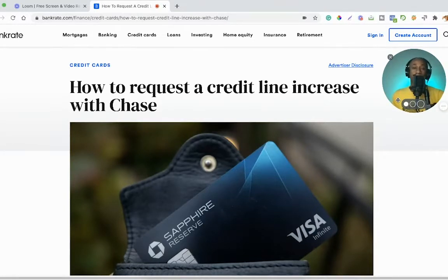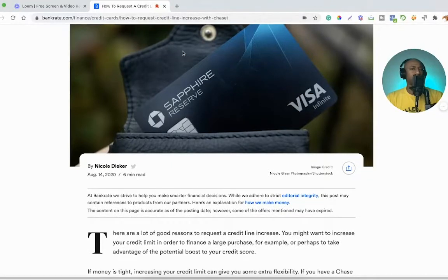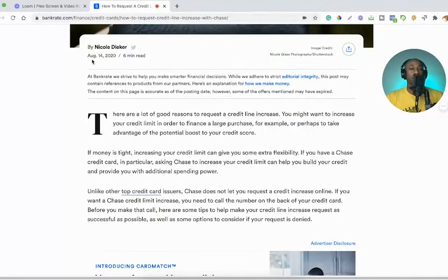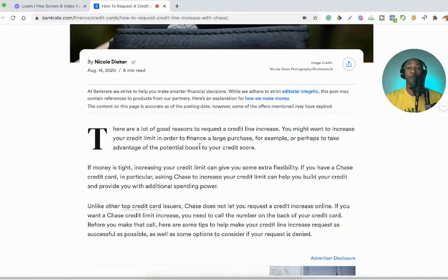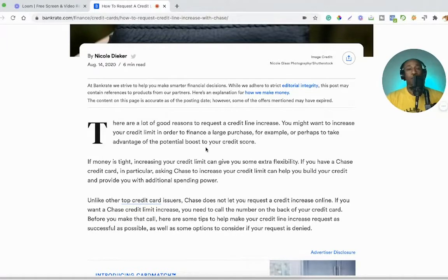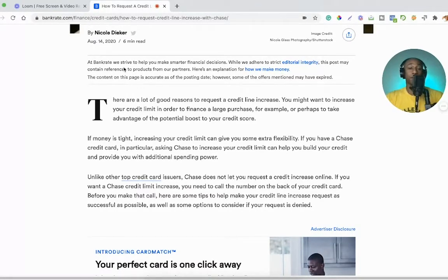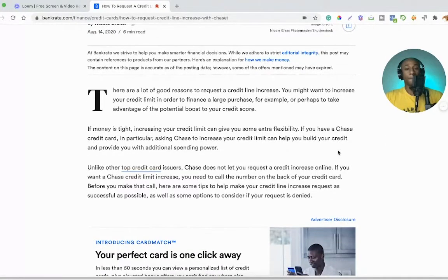I'm going to throw this card back in my wallet before I lose it — it's never fun when you misplace your credit card. I was going to make this video like three months ago, but initially there wasn't really much content that speaks to getting a credit line increase with Chase. This article came out back in August, and since it touches on a few helpful pointers, I'm going to go through it. I'll have a link to this article down below if you want to check it out on your own.